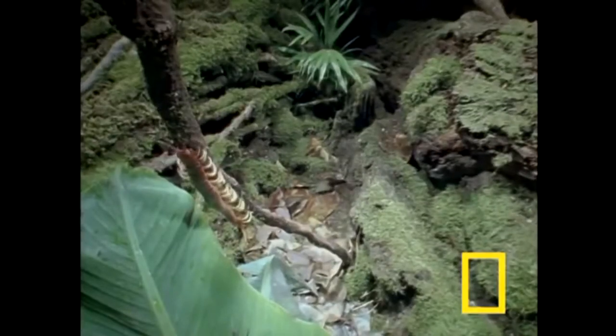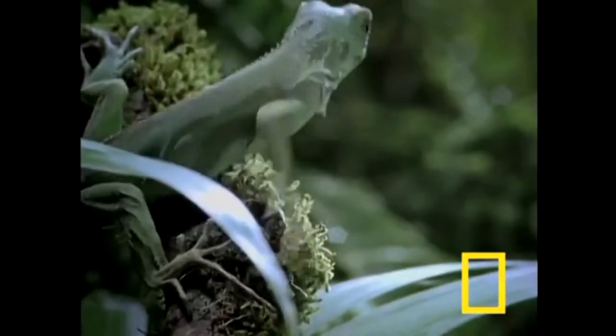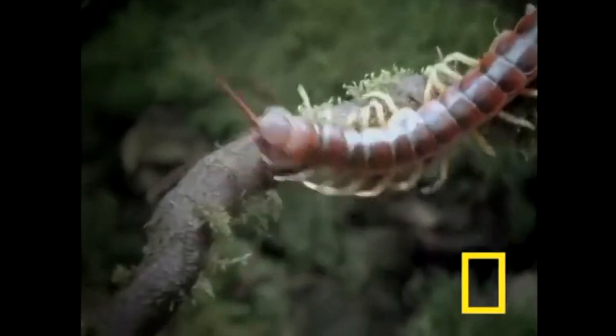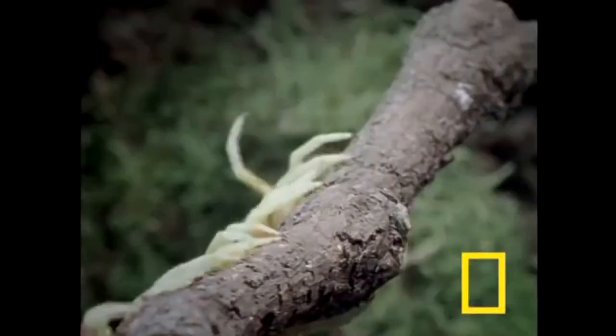One order of centipedes, the geophilomorpha, is known to have up to 350 legs total. That's a lot of leg.